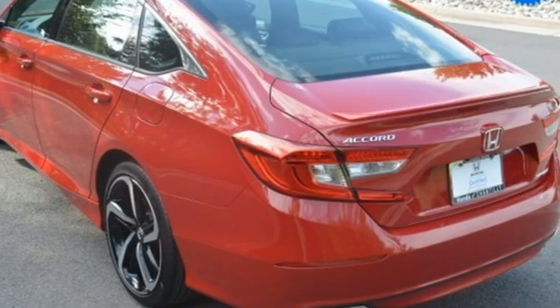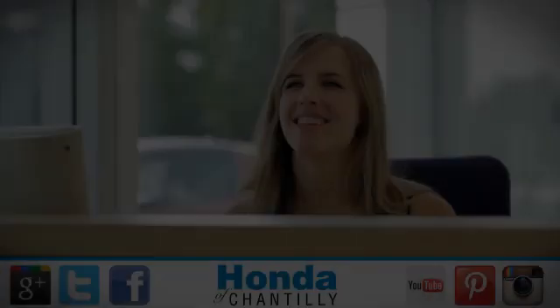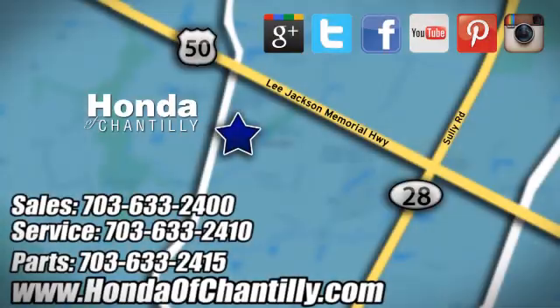Honda has a world renowned reputation for reliability. Hurry in today and see it for yourself. Honda of Chantilly — we're conveniently located just south of Dulles Airport at 4175 Stonecroft Boulevard in Chantilly.